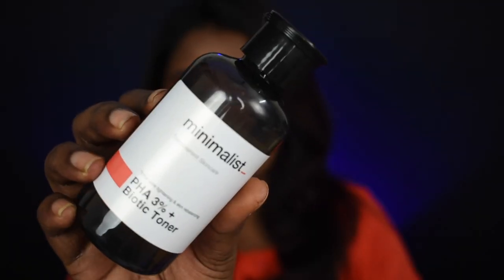Let me show you the internal packaging of the toner. It has a liquid consistency but it's not like our usual watery toners — there's a slight amount of density, it's a little thick. When you apply it, it gives a very soft feel on the skin. So yes, that's the toner — the second product.